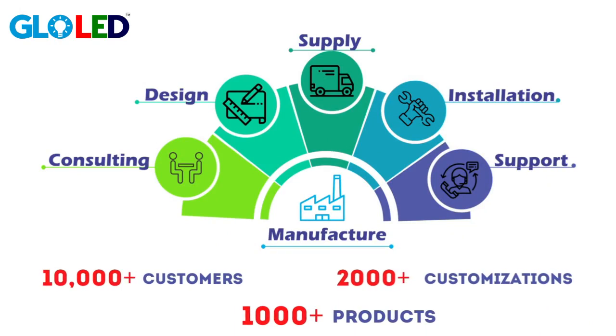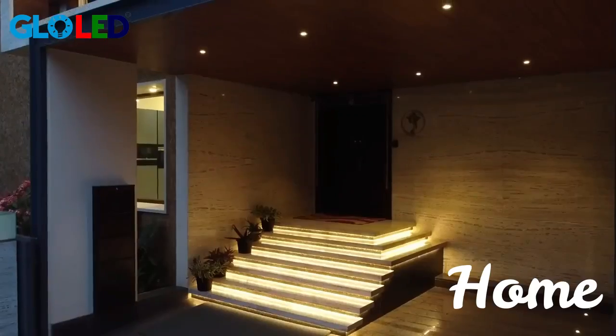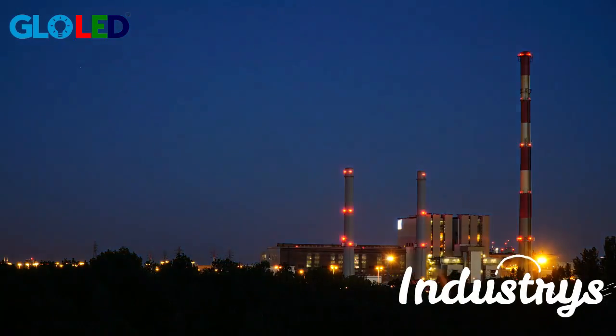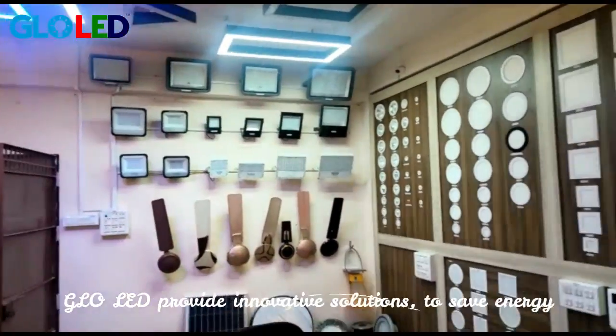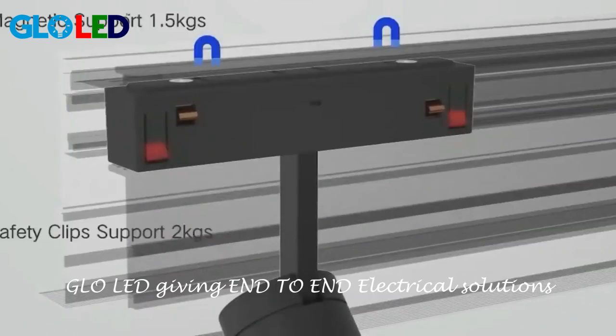Hi, Namaste. Glow LED is giving end-to-end electrical solutions to the home, commercial, and industrial sectors. We are also providing innovative solutions to save energy, pricing, and 3D views before installations to the client.